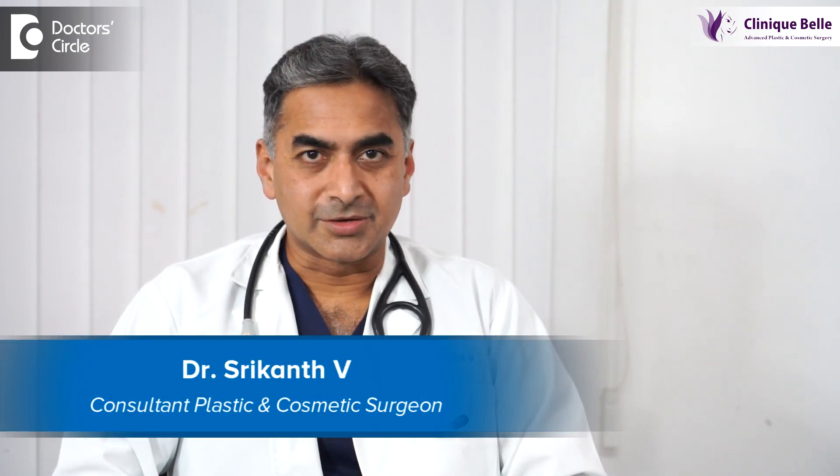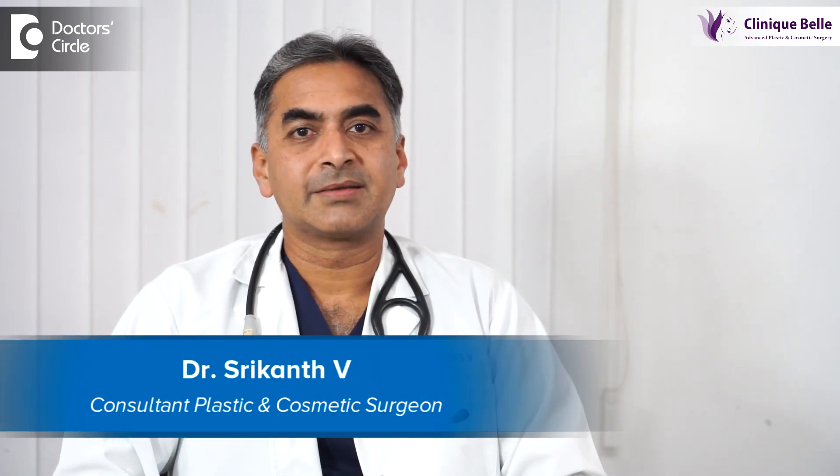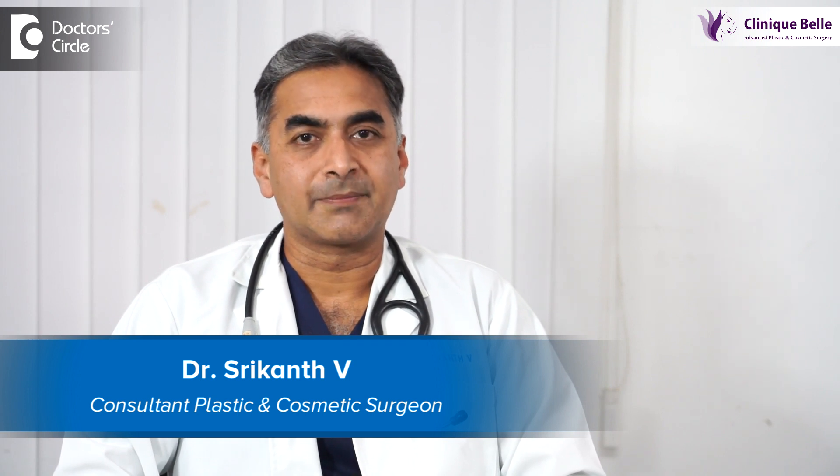Hello, my name is Dr. Srikant V. I'm a practicing plastic and cosmetic surgeon. I practice at Clinic Bell and at Manipal Hospital.